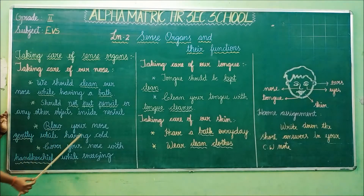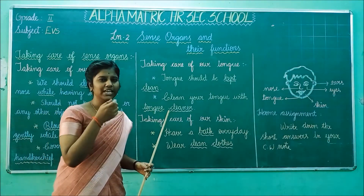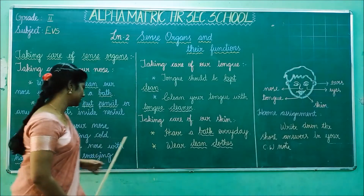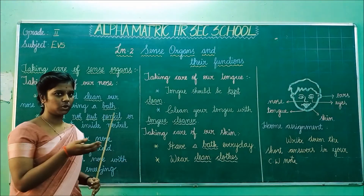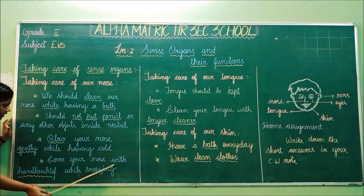The third point is blow your nose gently while having a cold. If you get a cold, you should not blow your nose roughly or very hard — you should blow your nose gently. The fourth point is cover your nose with a handkerchief while sneezing. While sneezing, you should cover your nose with a handkerchief.